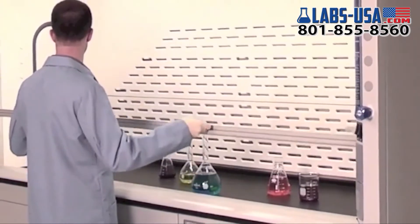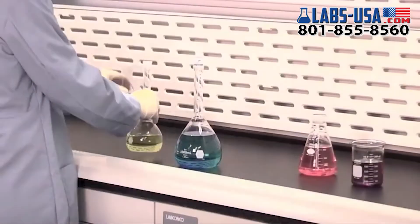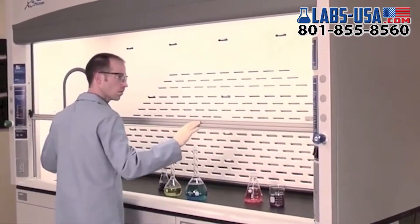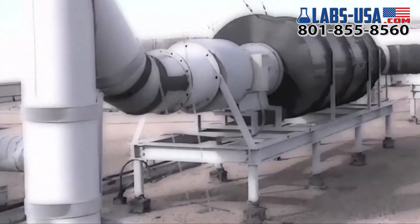The second generation LabConco Protector Extreme hood is the culmination of LabConco's 75 years of research and development in fume hood technology. The Protector Extreme offers unsurpassed containment of chemical fumes and vapors with the lowest possible energy consumption.